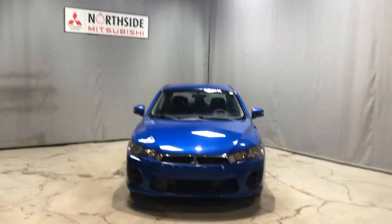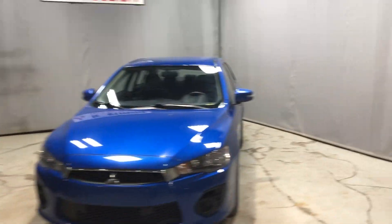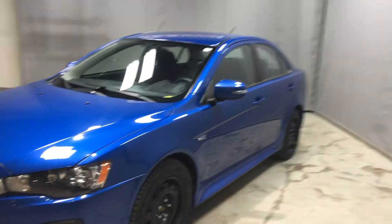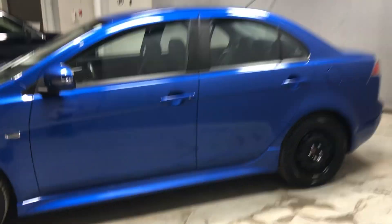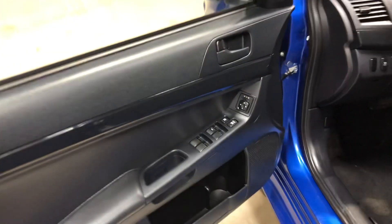Hey Julie, it's Tyson here from North Star Mitsubishi. Behind me I have one of our Mitsubishi Lancers — this one is a 2016 in blue, so it's a year newer. It still has the all-wheel drive, which I'll show you as well. This one is already on winter tires, so it's ready to go.